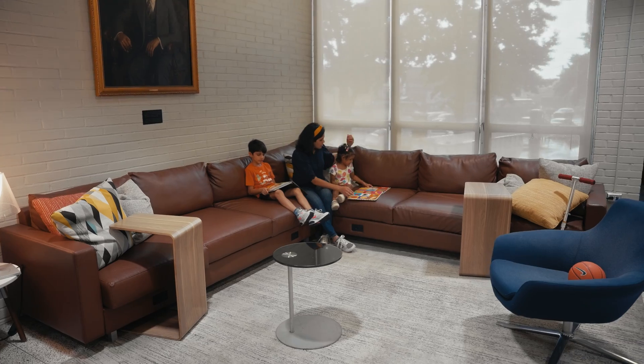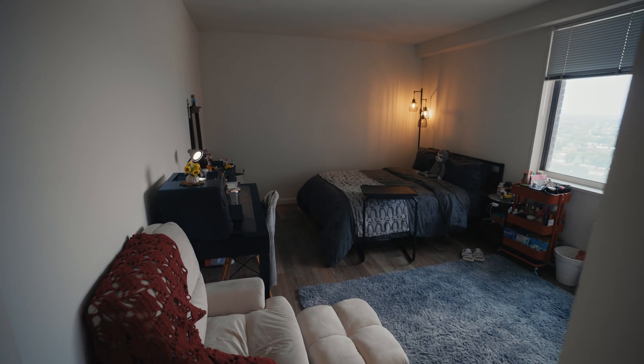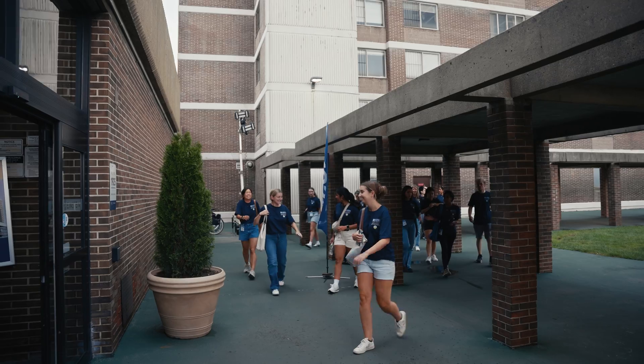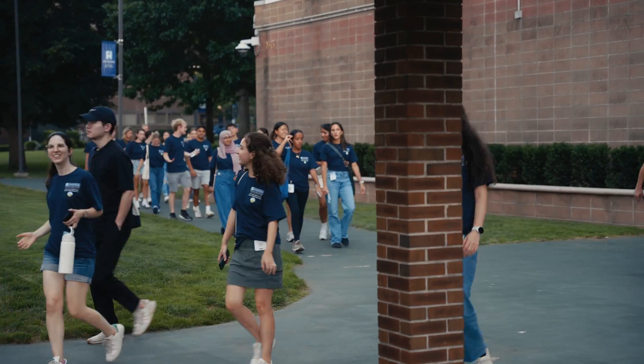When I was applying to graduate schools, housing was a huge question of mine. Many graduate students have partners, some may already have kids or may be thinking about starting a family, so making sure you have good accommodations is so important. Fortunately, this is one of the absolute best parts of coming to Einstein. Our campus is small, so it's a short walk from any building to housing.